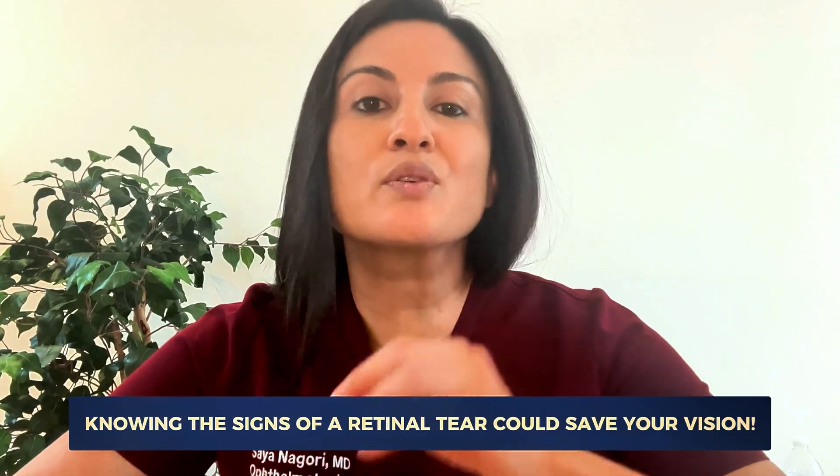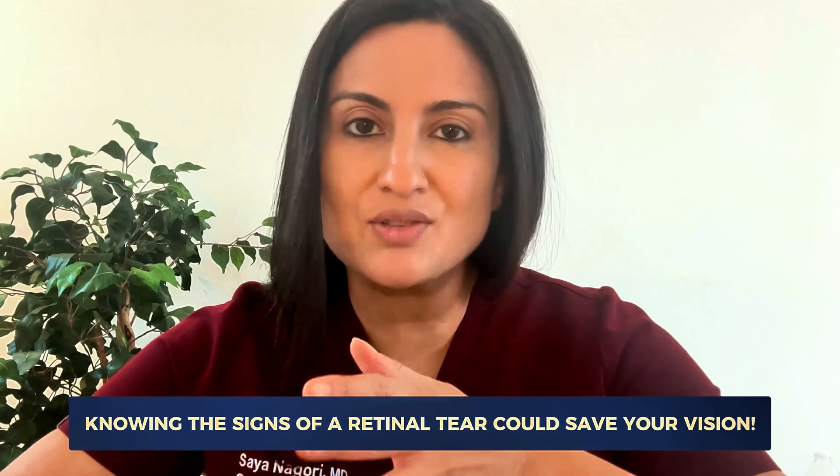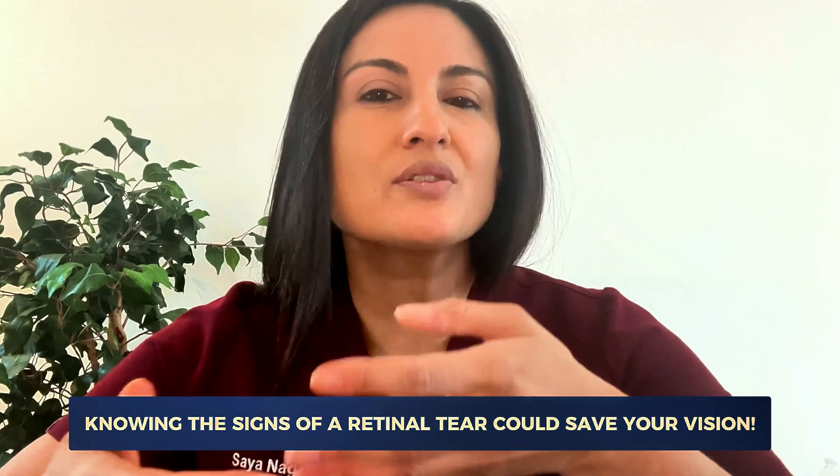Everyone should know the symptoms of a retinal tear. Even though it's unlikely to happen to you, thankfully, knowing the early signs and symptoms of one could save your vision.